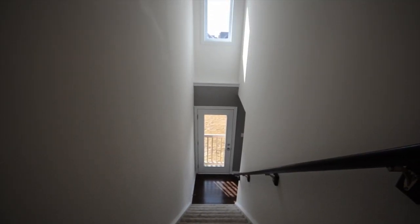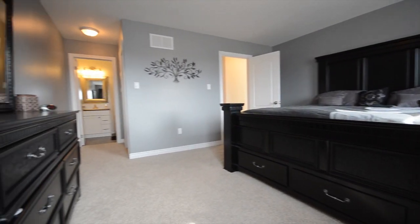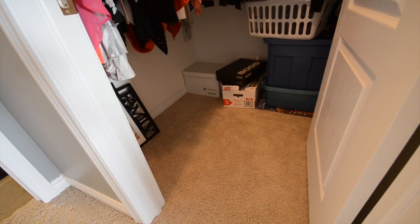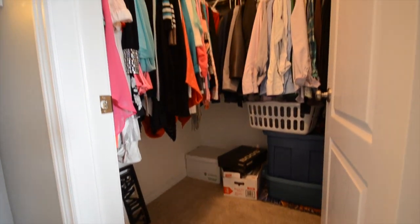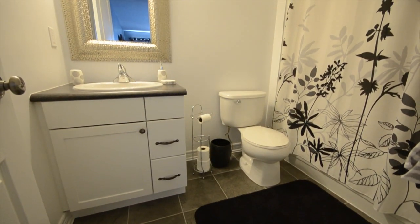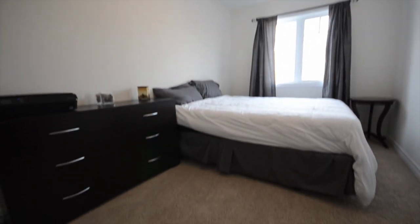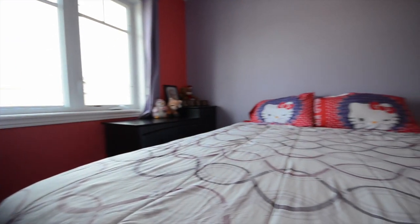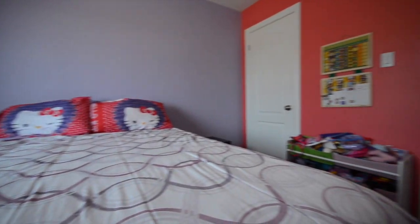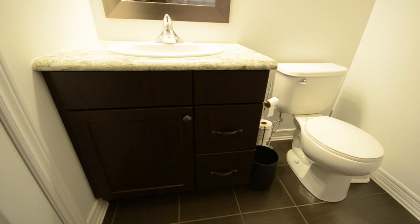Heading upstairs, let's hit the master bedroom first. As you can see, the largest of beds can fit in this master. Spacious walk-in closet and a four-piece ensuite bathroom. There's a very large second bedroom and another spacious third bedroom. And here's the main bathroom — another four-piece bathroom. So three bathrooms in total.